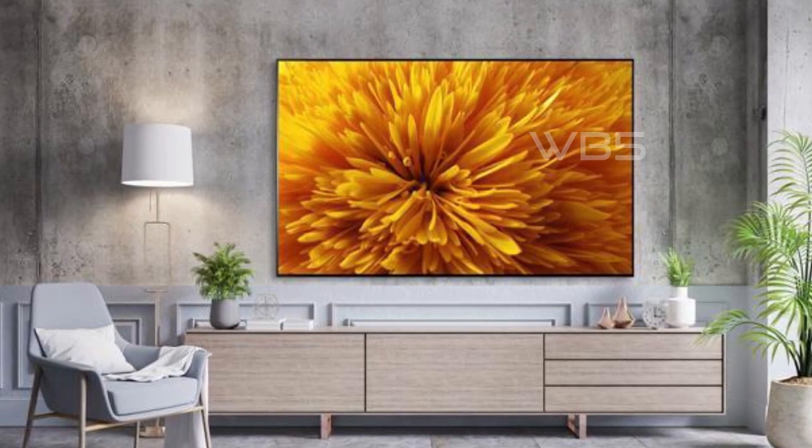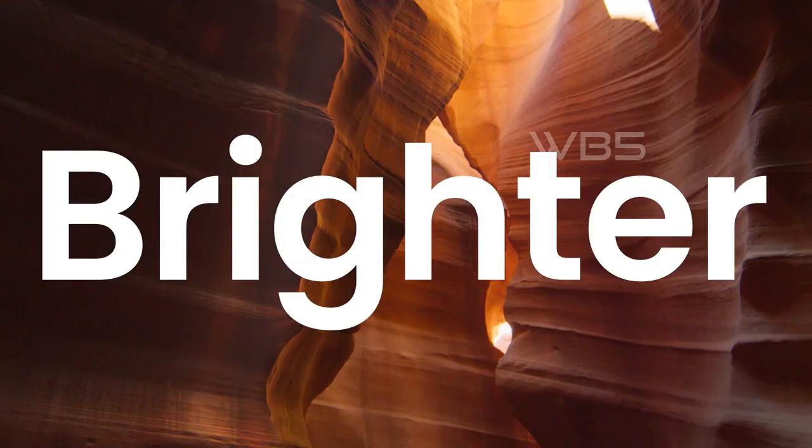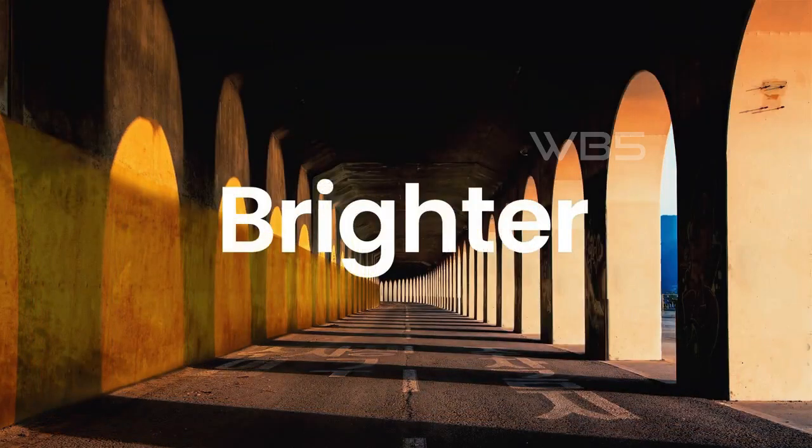Another great feature of this TV is Dolby Vision IQ and Dolby Atmos. These technologies enhance every moment of your viewing experience with stunning picture quality and immersive sound.